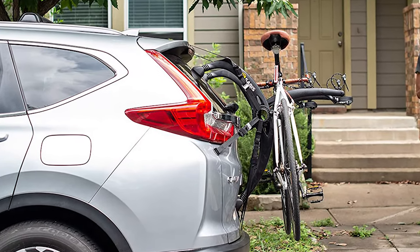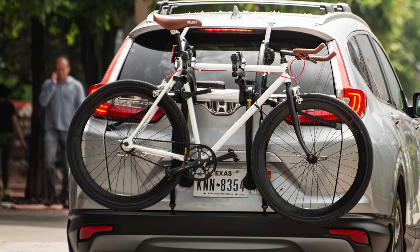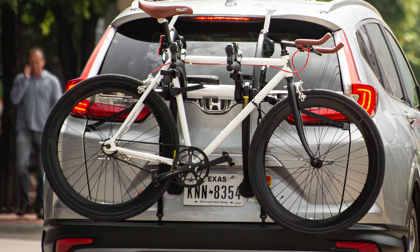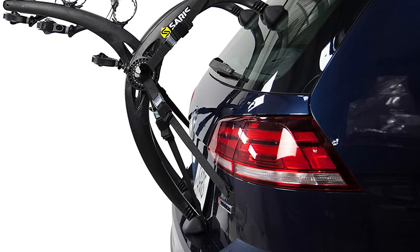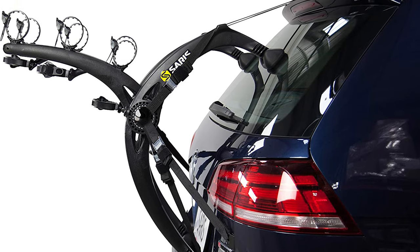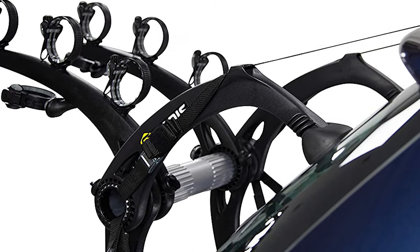As with all of its products, Saris backs the Bones X with a lifetime warranty. It also features an integrated strap management system for a clean look that keeps the straps out of the way on the back of your car. The design also positions the three bikes on separate levels, lowering the chance the bikes will become intertwined while driving.